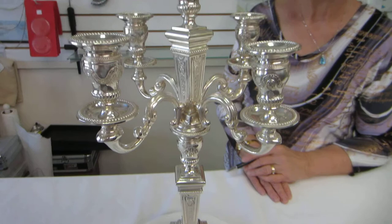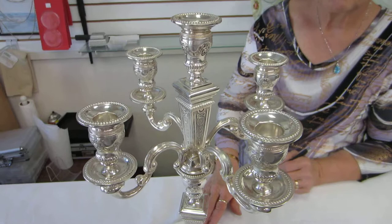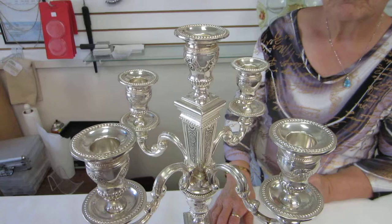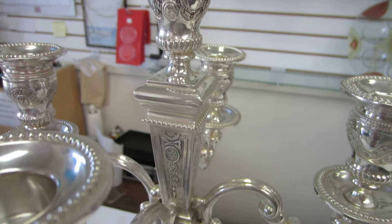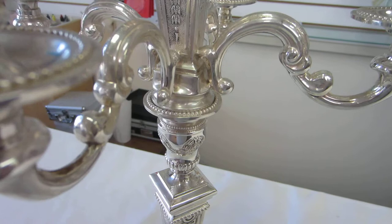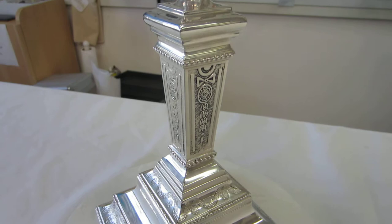925 sterling silver five-light candelabra, excellent condition. We believe it was made from anywhere from the 1930s to 1950s. This candelabra can be seen at Aaron's Jewish Books and Judaica in the Mahi city of Denver, or please check the drop-down menu below for ordering information.